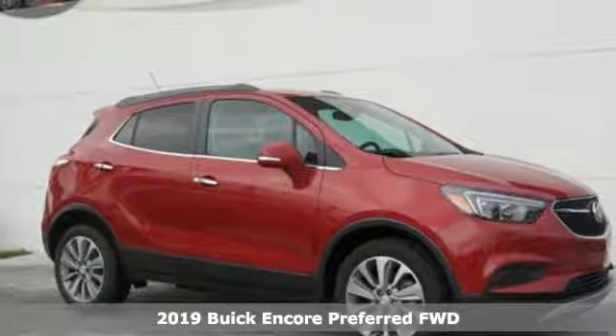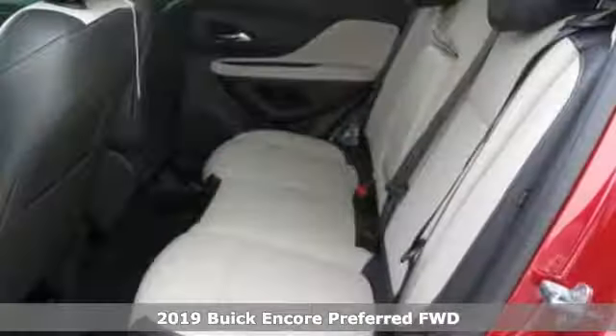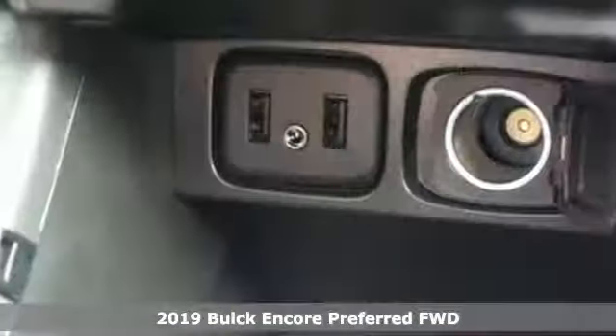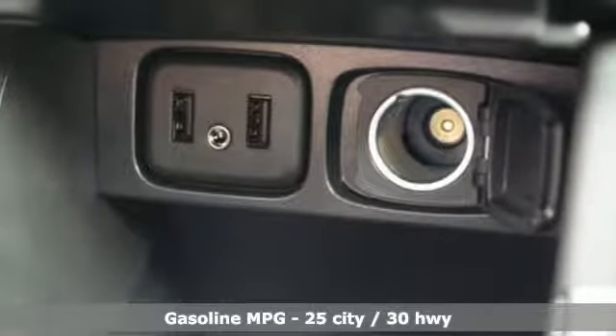It's a new 2019 Buick Encore. In a Buick, you get innovative technology and sophisticated design for the real world. And with features like these, every drive's a pleasure.